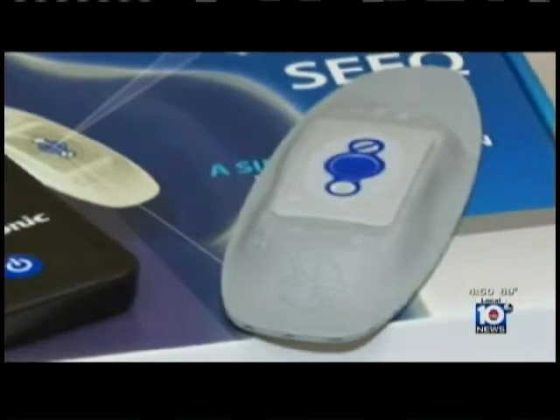Unlike previous at-home monitors, the Seek device has no wires or leads and can even be worn in the shower. It sits right here on the chest — you kind of put it on and forget it.